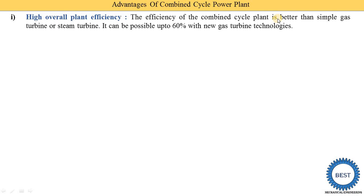With new gas turbine technology, the combined cycle power plant achieves efficiency in the range of 47 to 60 percent. If we use the latest gas turbine technologies, we can achieve up to 60 percent efficiency.